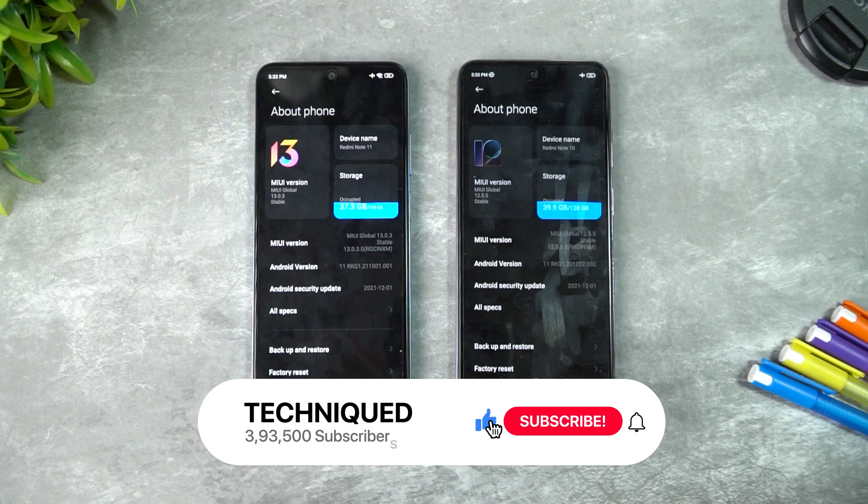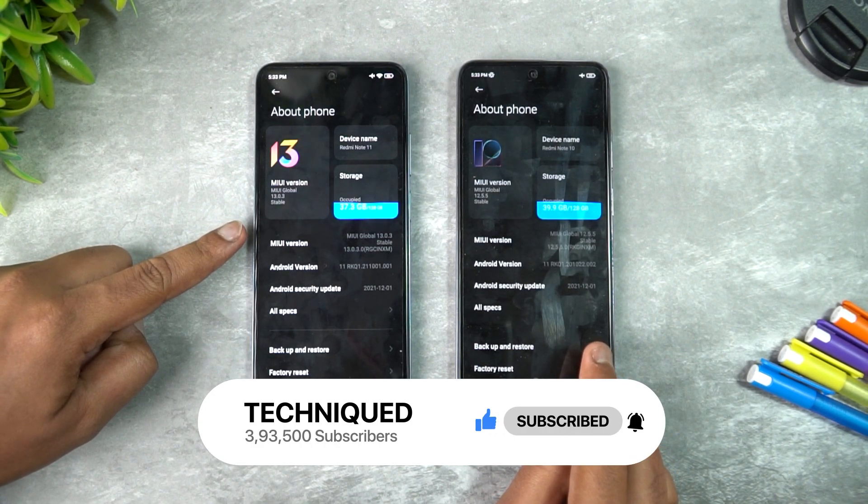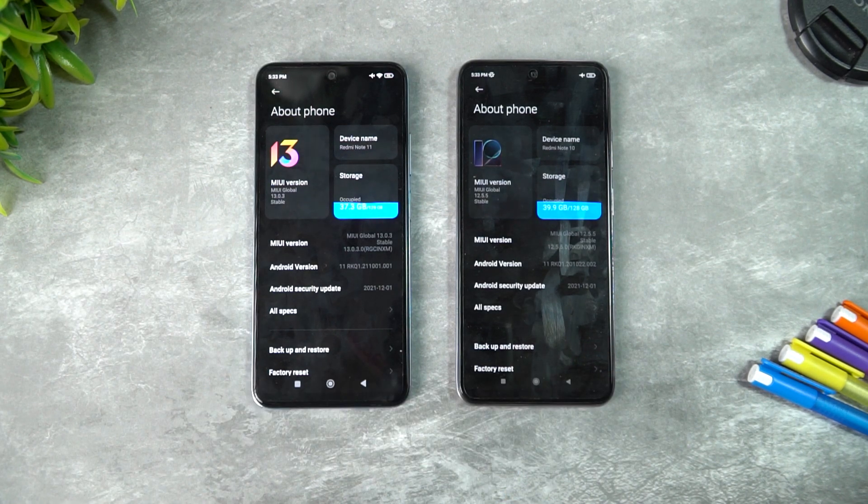An important aspect is that the Redmi Note 11 has the Qualcomm Snapdragon 680, while the Redmi Note 10 has the Snapdragon 678. On paper, the 680 is better than the 678, but is it really a better processor? Not really — the Snapdragon 680 uses a 6-nanometer process while the Snapdragon 678 uses 11-nanometer, so efficiency is definitely better on the 680, meaning battery life will be better.